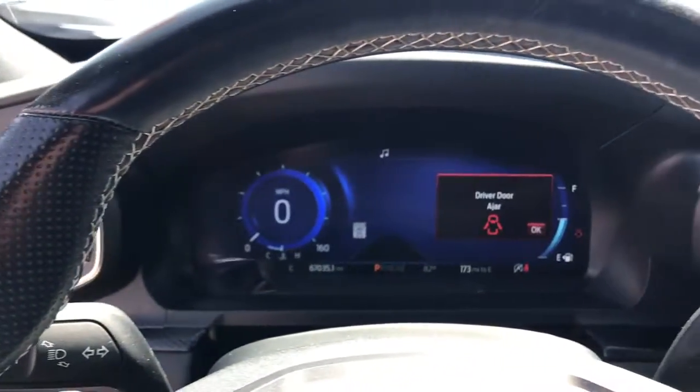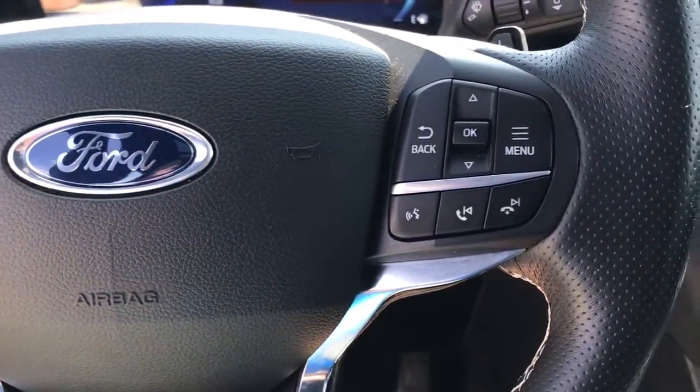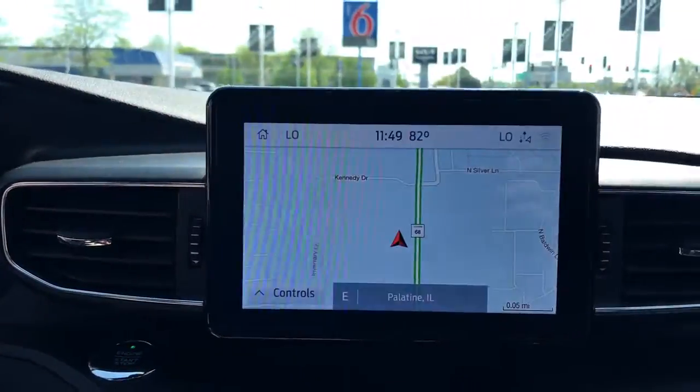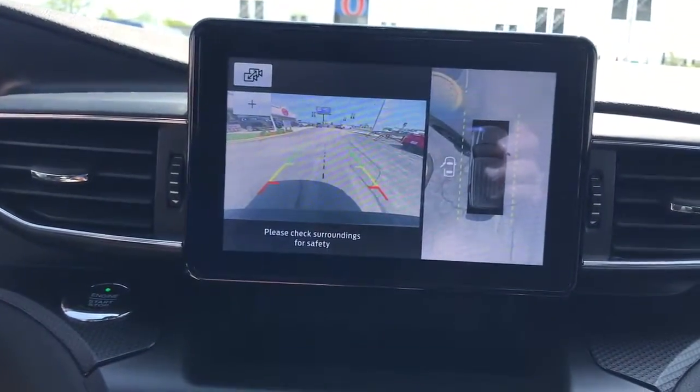Navigation system, keyless entry, power lift gate, fog lamps, electronic stability control, seat memory, intermittent wipers, universal garage door opener, trip computer, power windows.